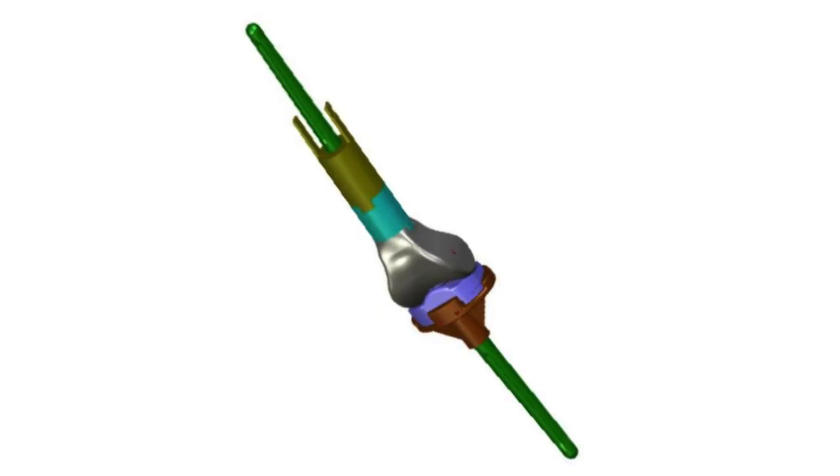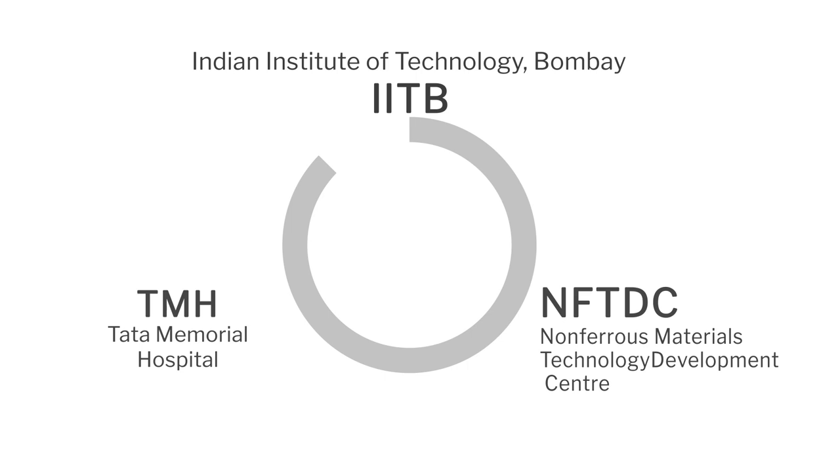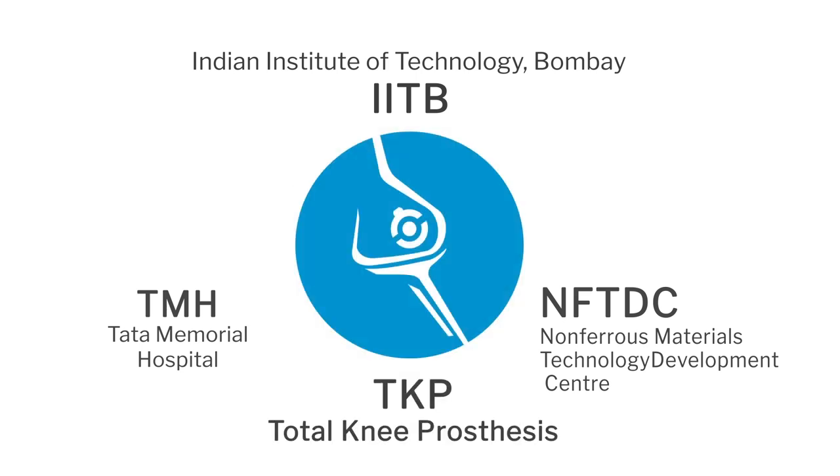Tata Memorial Centre is a part of the Department of Atomic Energy and they need mega prosthesis implants — one of the crucial ones is in the knee. We decided to bring together Dr. Agarwal, who is interested in this, and we wanted good mechanical engineering, so we got Dr. Ravi from IIT Bombay. It was very clear that it had to be a non-ferrous metal alloy design, so we brought in NFTDC from Hyderabad — Dr. Balasubramanyam. This is an excellent example of how people with different competences can work together and create a world-class product.